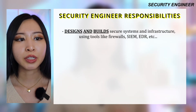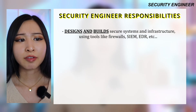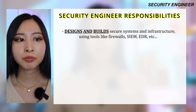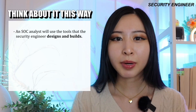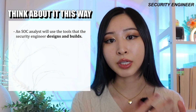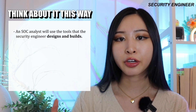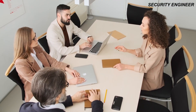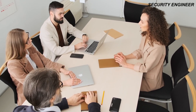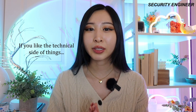The fourth role on this list is a security engineer. Security engineers design and build secure systems and infrastructure, implementing tools like firewalls, SIEMs, EDR, and IAM. This role is a lot more hands-on engineering compared to just monitoring alerts. A security analyst uses the tools that the security engineer is building, maintaining, upgrading, and designing. If you're interested in infrastructure and system design — how the big picture works at the network and company-wide level — then a security engineer is a great role for you.